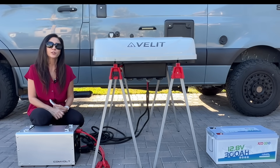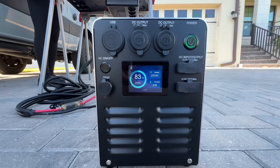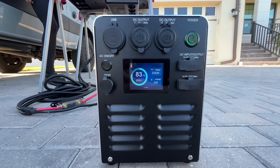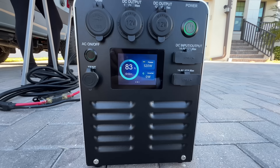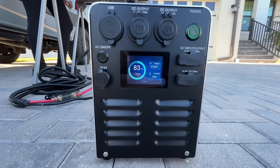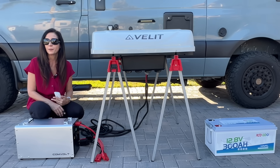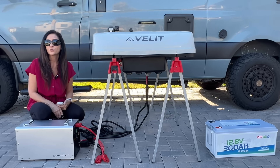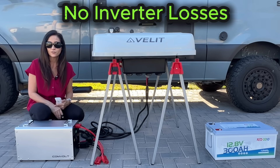First, let's look at real-world power draw, because that's what determines runtime. Startup is smooth because this is an inverter-based DC air conditioner. Once it settles, we're averaging about 515 watts in turbo mode. That number doesn't change whether I'm using the power station or the lithium battery — the AC draws what it draws, and with a direct DC connection there's no inverter loss.